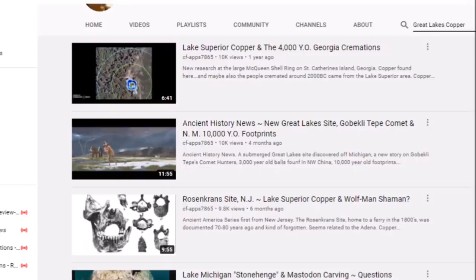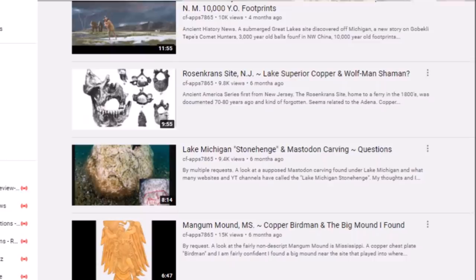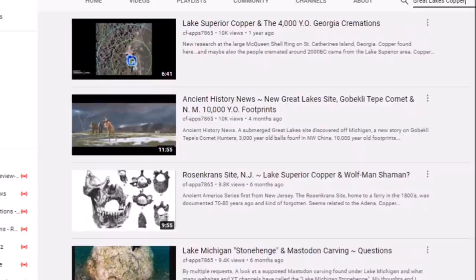Doing a general search on my channel, I've talked about Lake Superior copper in Georgia, New Jersey at the Rosencrantz site, and numerous sites in Mississippi, Alabama, and the southern United States. The vast ancient trade network in ancient America was very impressive.